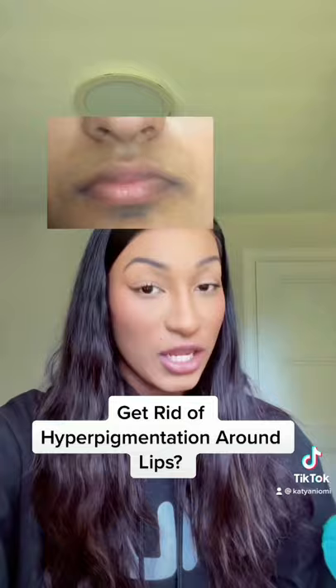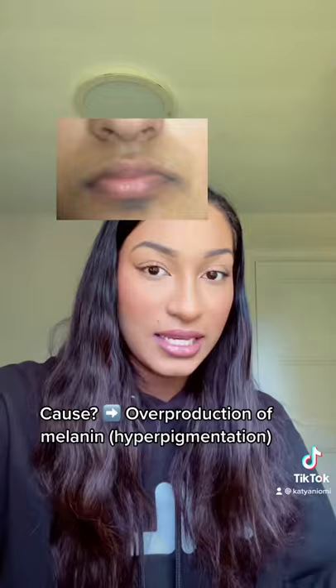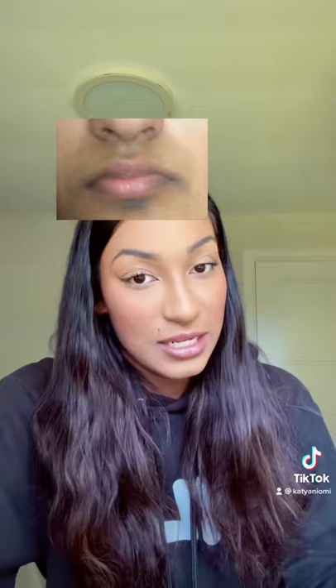So the first thing you may be wondering is, why do I have this? Why does no one else seem to have it? All it essentially is, is an overproduction of melanin — the thing that gives you pigment — around that area. So if you have more melanin in your skin, aka those with a deeper skin tone, then this discoloration is more likely to happen to you.